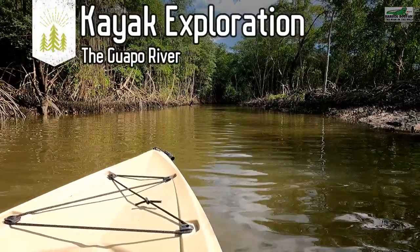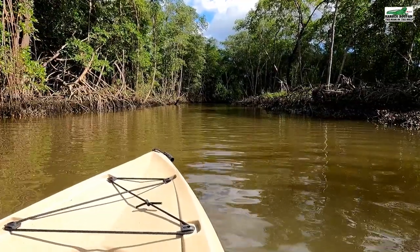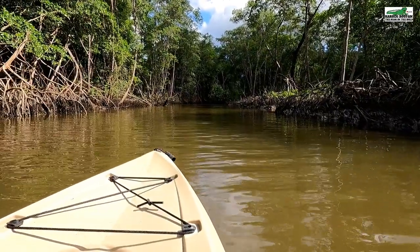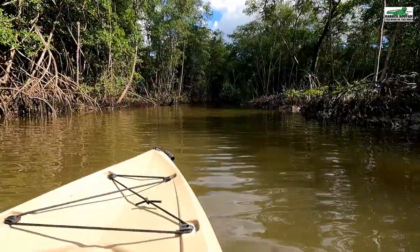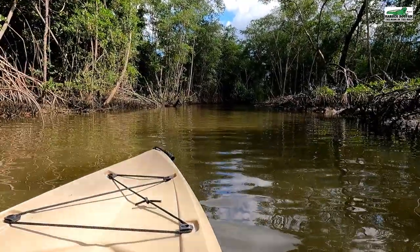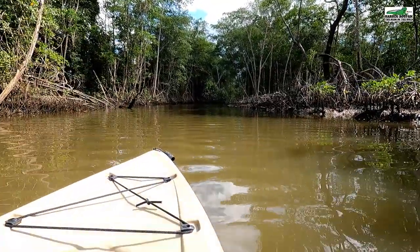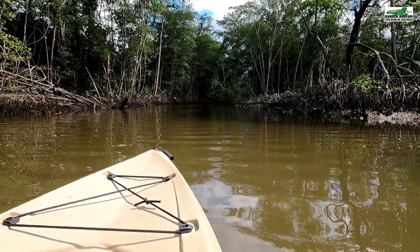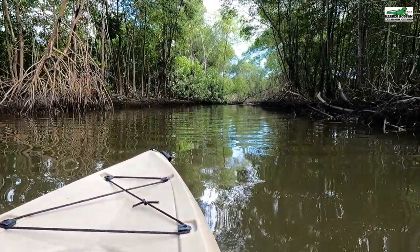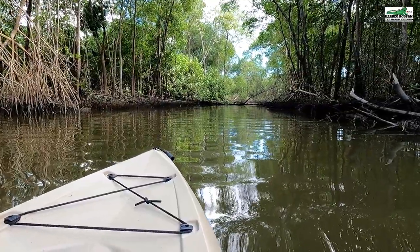Today we will be journeying up the Guapo River. The Guapo River is one of the main rivers in the Point Fortin area. It takes almost all of the drain and ravine waters out of the village areas. Although the Guapo River is very narrow in its width, its depth makes up for the volume of water it removes from the village area. It can go as much as 20 feet deep in certain areas.